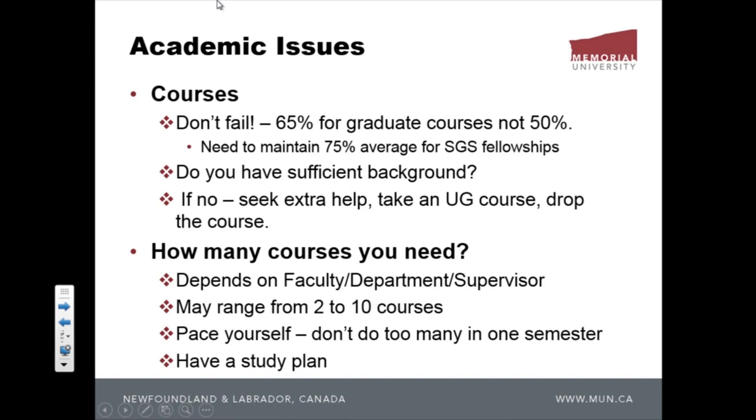You need to know what is expected of you, which means you have to pace yourself. Some people are very ambitious — engineering students especially say, 'I'm used to taking seven courses in undergrad, so five grad courses is no big deal.' You'd be very sorry. One grad course is normally equivalent to two or three undergrad courses in terms of time, workload, and sometimes difficulty.